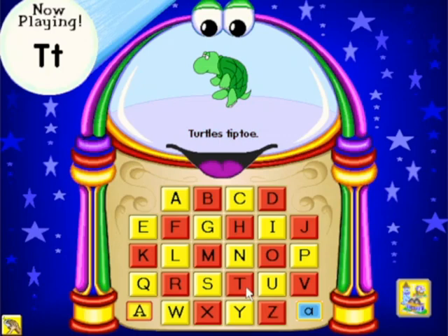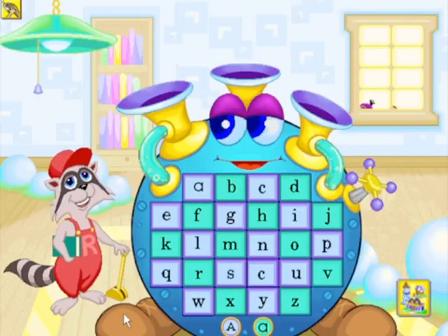At Robbie's Wacky Word Factory, learning letter sounds is as easy as blowing bubbles. Professor Bubble blows out vowels and consonants to create over 100 everyday words.